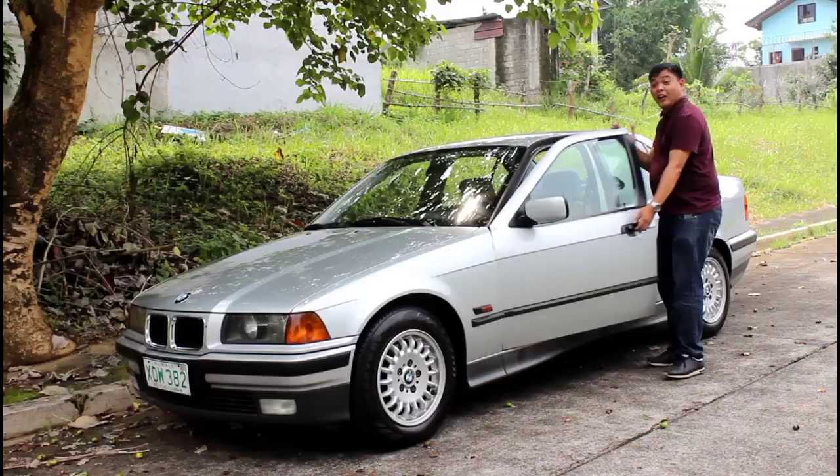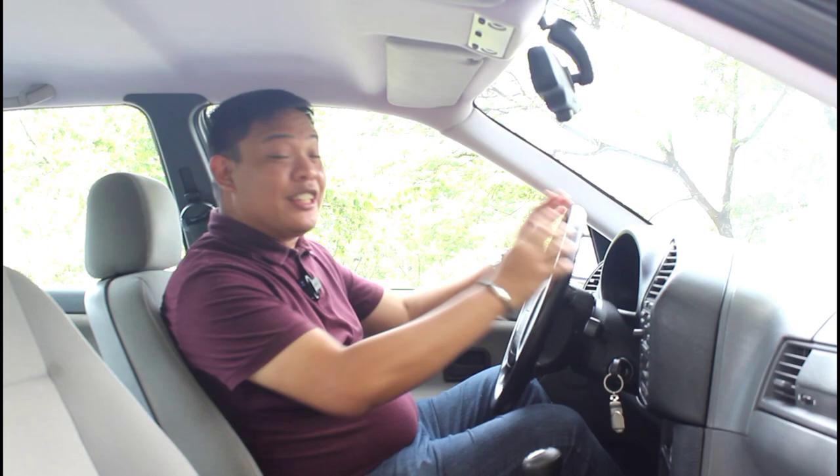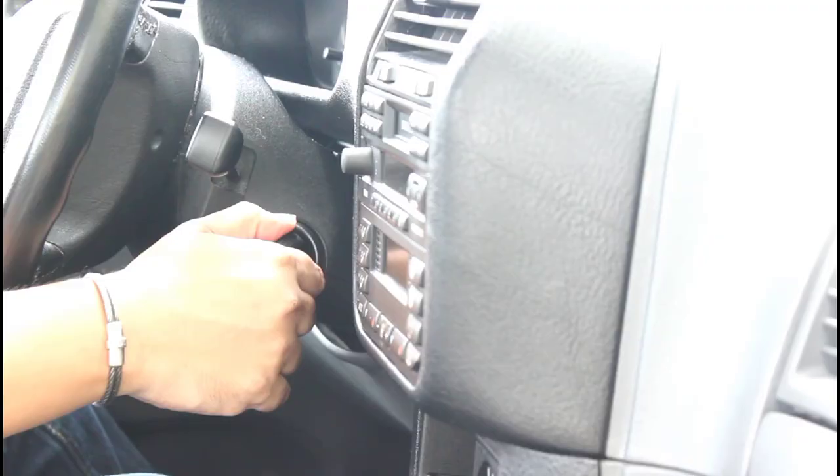When we say a car is fun to drive, what exactly does that mean? Well, there's no better way to demonstrate that than with the ultimate driving machine. Ladies and gentlemen, today I bring to you this gorgeous E36 BMW 323i.